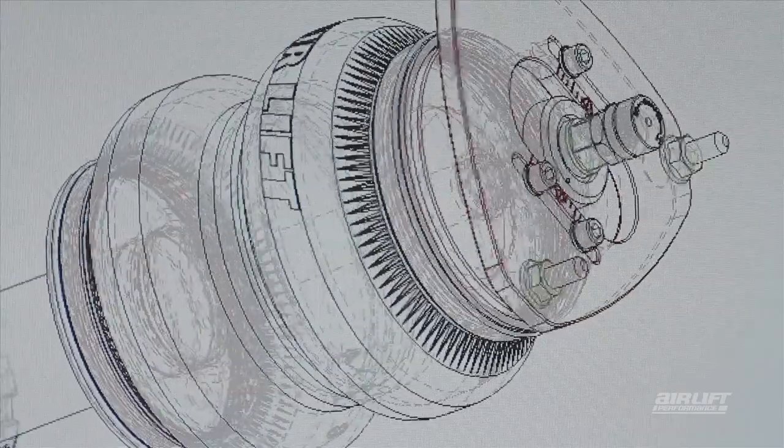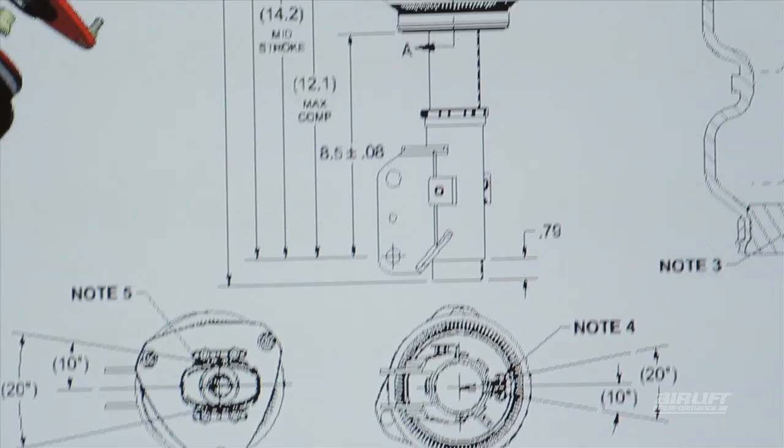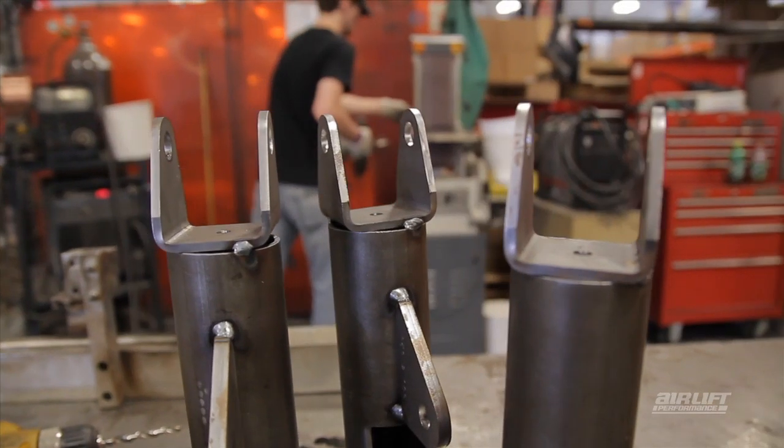All design work starts digitally. Ideas become renderings and critical parts are stress tested using computer modeling. Then we build a prototype kit and install it on the vehicle.